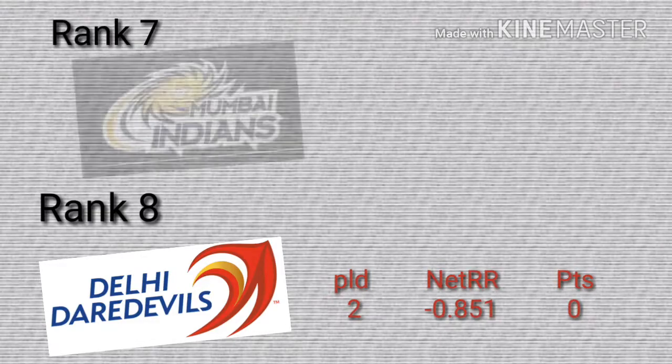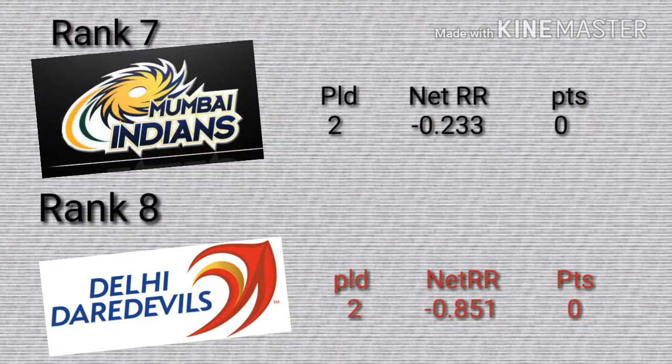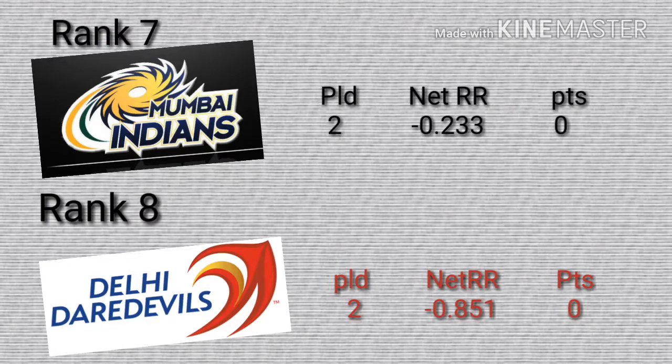Rank 7 for Mumbai Indians, played 2, lost 2. Net run rate is minus 0.233, points is 0.